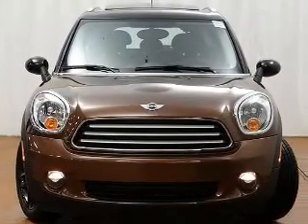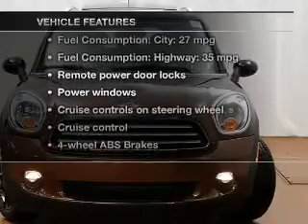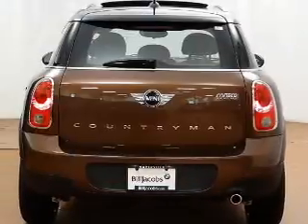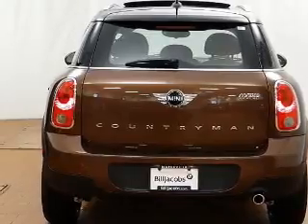Memory settings are just one of the extras, and with these notable features, you won't want to miss out on the opportunity to own this amazing ride. Keyless entry, power door locks, power windows, and cruise control.